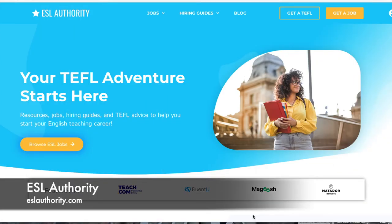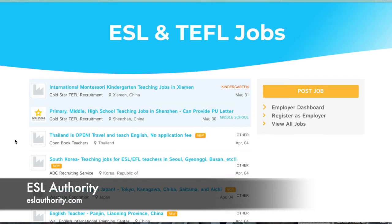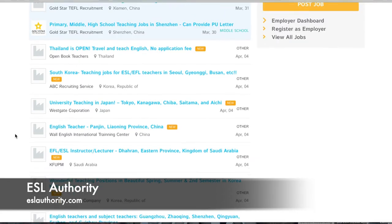Number nine is ESL Authority. When you go on eslauthority.com, at the top if you click the dropdown under Jobs you'll see ESL Jobs, China, Japan, South Korea, or Online Teaching Jobs. Going to All ESL Jobs brings you to the job board. Scrolling through, you'll notice the majority of jobs on this website are based in Asia — a lot of China, Thailand, Korea, etc. The listings show the job title, who is doing the posting — for example ABC Recruiting Services — and the country, then on the right when it was posted.